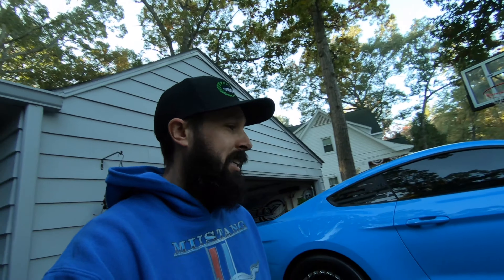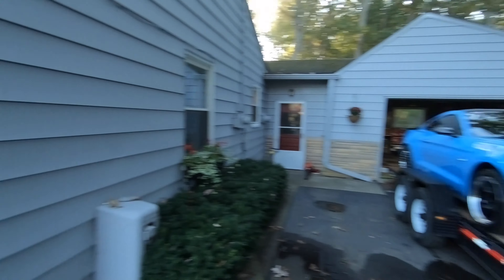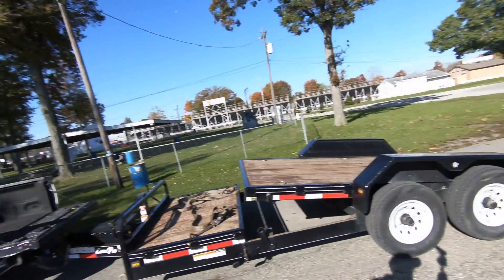Alright guys, it's eight o'clock in the morning, we're getting loaded up to head down. It's 37 degrees - you can see it frosted a little bit last night. We're getting loaded up and heading down to Mylin. We are out at Mylin, it's a perfect day, about 53 degrees right now, DA is probably negative. Car's off the trailer and Rick is just pulling in. We teched the car, we're going to ice it down, I'll get up there and make the first hit.